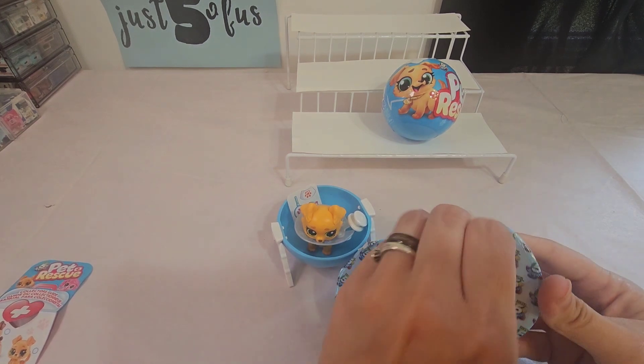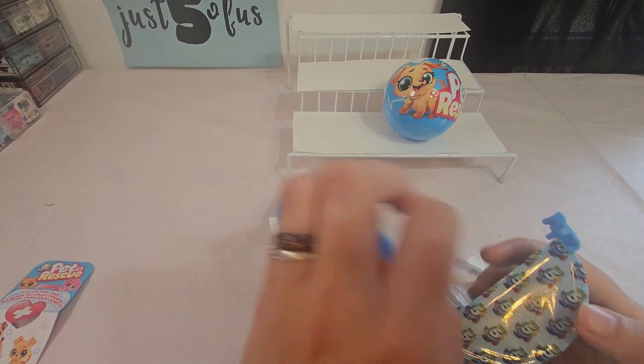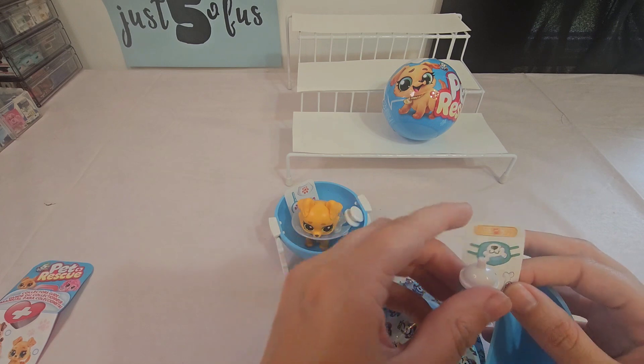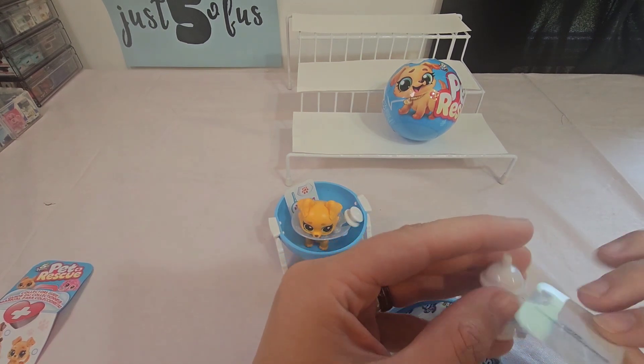Our first little compartment — oh, it's the leg pieces. And our second one — oh, another syringe. And more stickers, I believe.